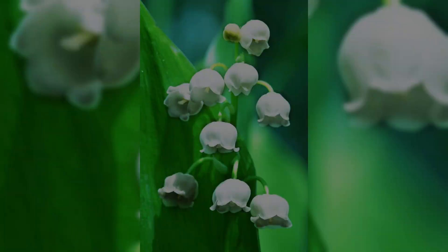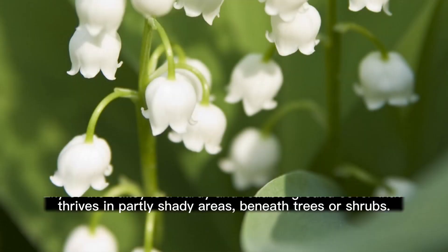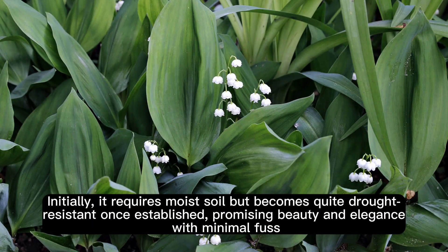Lily of the Valley. Imagine a lush carpet of bell-shaped, pure white blooms releasing a delightful fragrance under your favorite shade tree. Lily of the Valley is a hardy and reliable ground cover that thrives in partly shady areas, beneath trees or shrubs. Initially, it requires moist soil but becomes quite drought-resistant once established, promising beauty and elegance with minimal fuss.